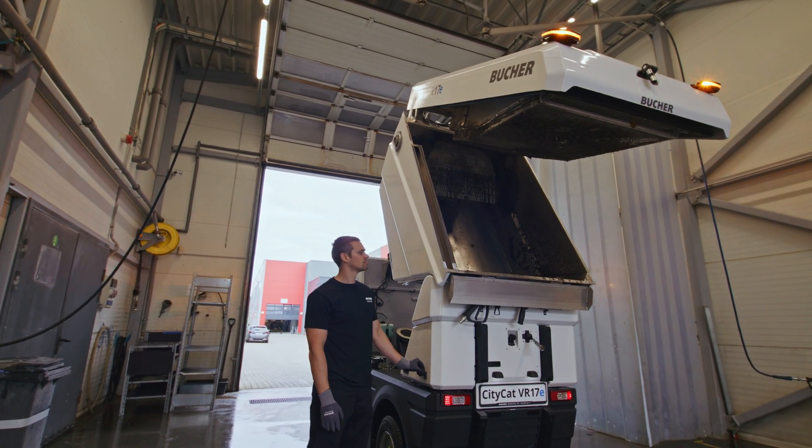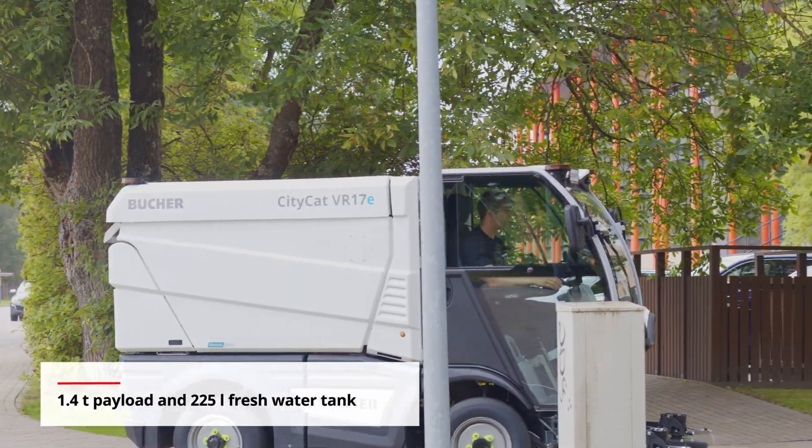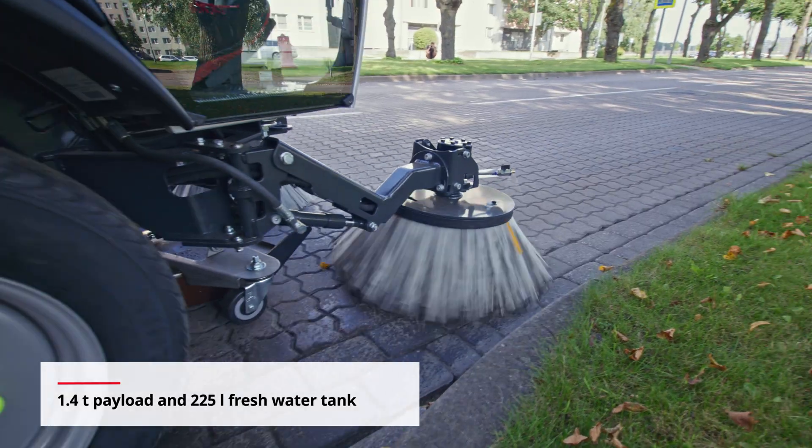The robust, lightweight aluminium hopper delivers outstanding reliability for the best-in-class payload of 1.4 tonnes, ensures higher carrying capacity, superior cleaning performance and long cleaning autonomy.